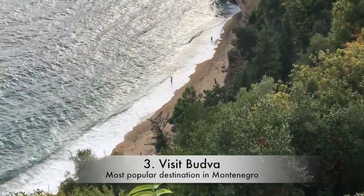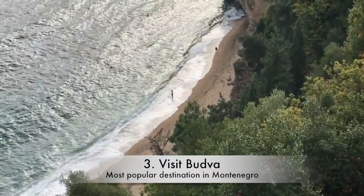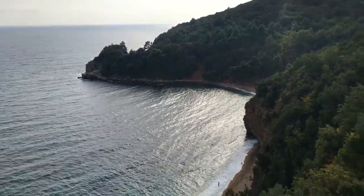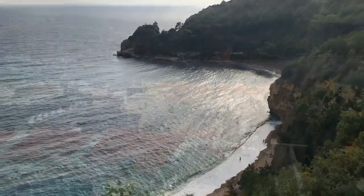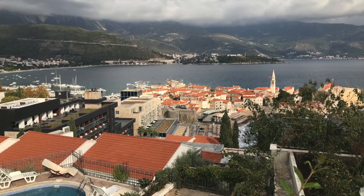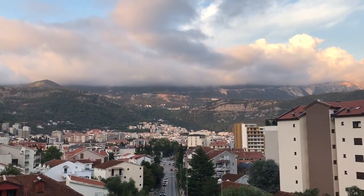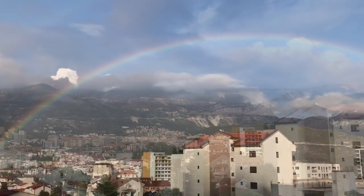We took the bus from Bar to Budva, the most popular tourist destination in Montenegro, known for its beaches. Budva Montenegro has such an incredible balcony — this is one of the places that has really surprised us, confounded us, and confused us.